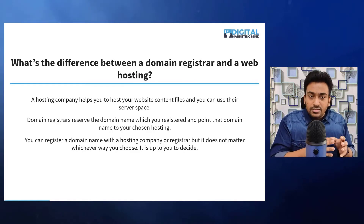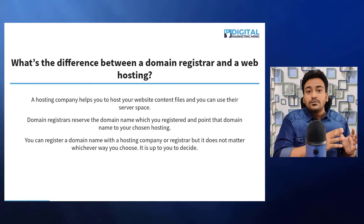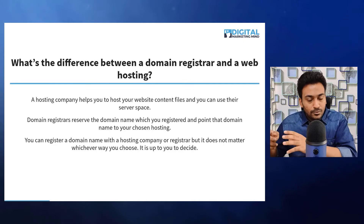Domain name registration is: once you have reserved and registered the domain, you will just point that domain name to your web hosting.